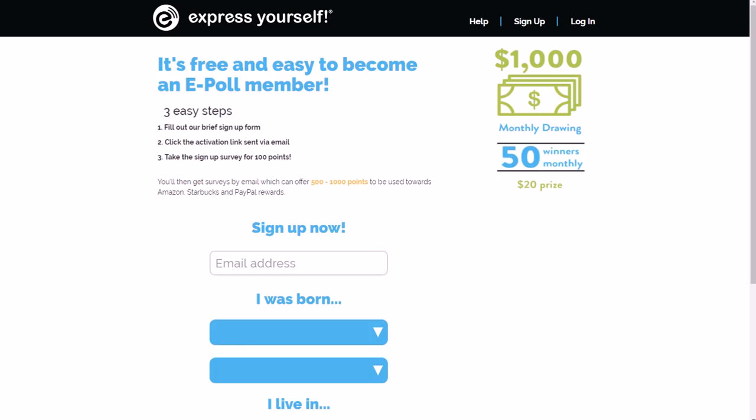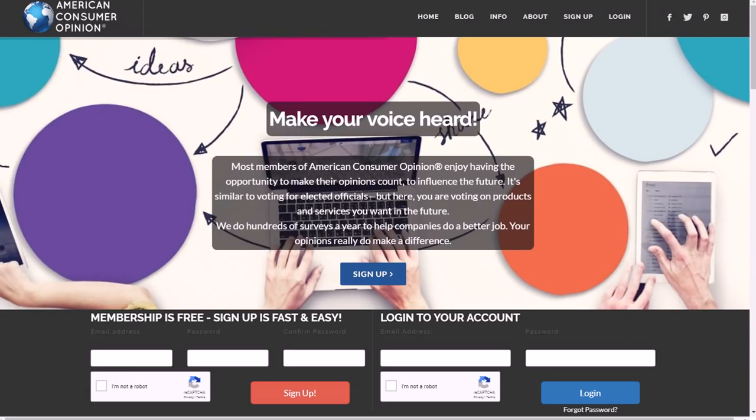Another one is called ePoll Surveys — also known as 'Express Yourself' — at ePollSurveys.com. Again, I'll have links to all of these for you. You need to be at least 13 years of age or older. These are safe websites, but make sure you do your homework and read their terms and conditions. They have $1,000 monthly drawings and other prizes as well, and you just take surveys and answer questions. That's ePollSurveys.com.